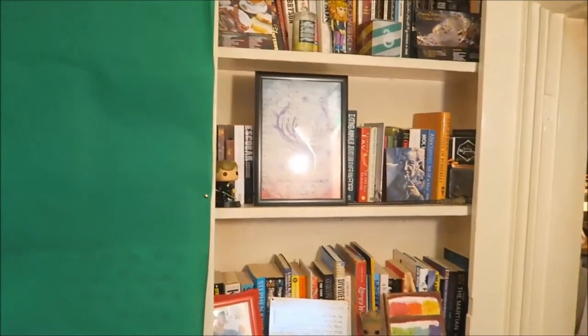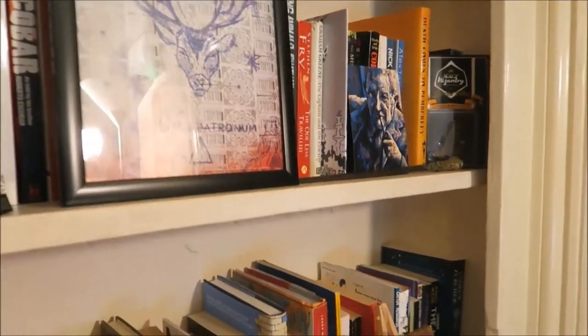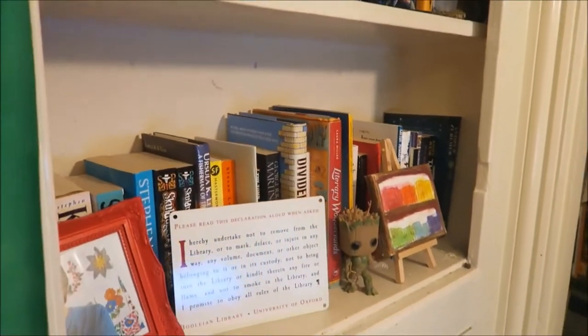Over here, this is part one of my TBR shelves and also where I keep some of my bookish bits and bobs. That top shelf up there is also where I keep multiple copies of my own books in case people want to buy them.